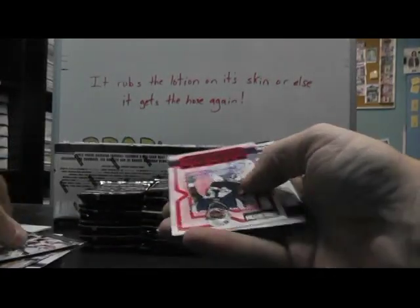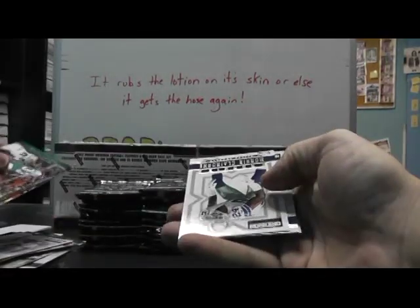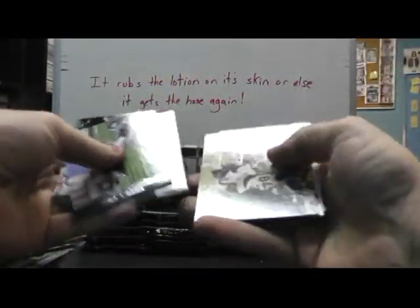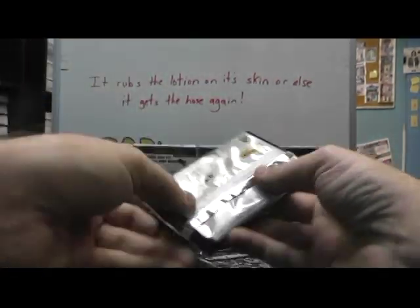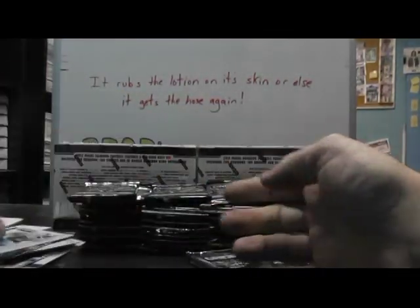Troy Palamalu and Donta Hightower rookie autograph, that one's $4.99. Chandler Harnish. Let's see — Chris Polk, Morris Claiborne. Vinnie Curry autograph, Darius Green — Vinnie Curry is $4.99. Arms — Matt Schaub and Cody Sensenbaugh.